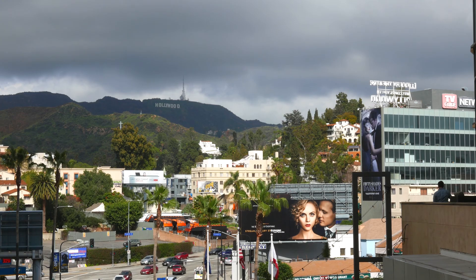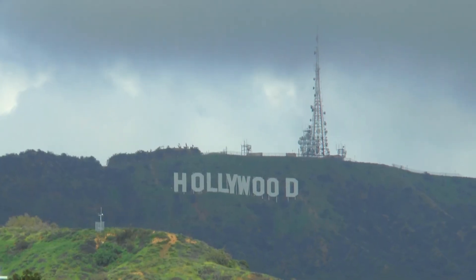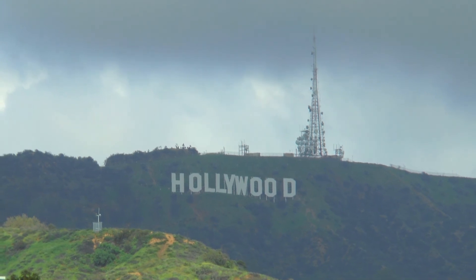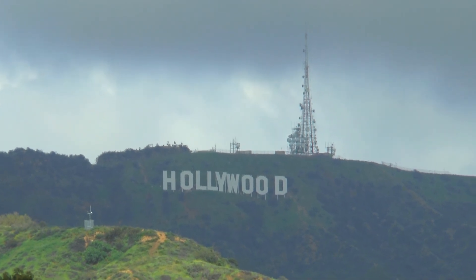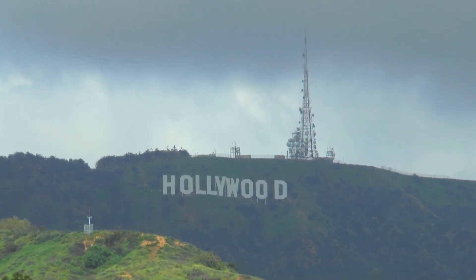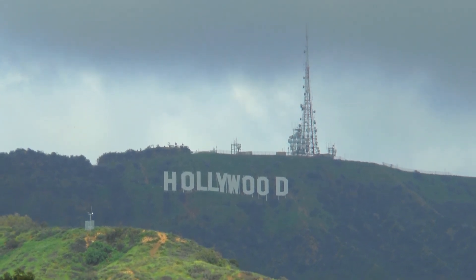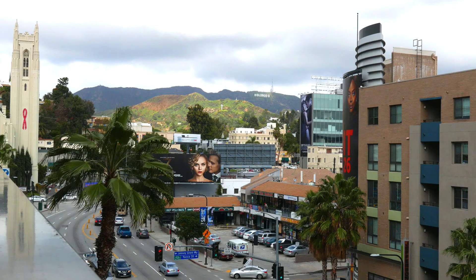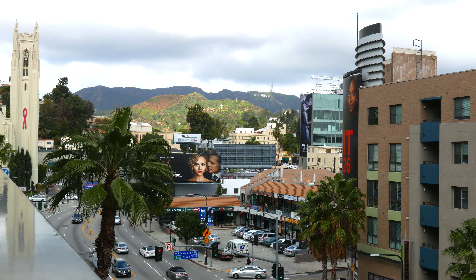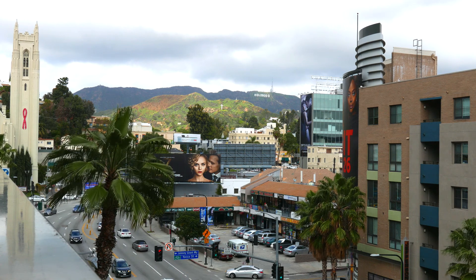As I said earlier, it was once known as Hollywoodland. All the letters are apparently a whopping 45 feet tall, with a length of 350 feet for the whole word. It was actually built by a real estate development company back in 1923 for an advertising campaign, but it became so popular and well recognised that they decided to leave it where it was.